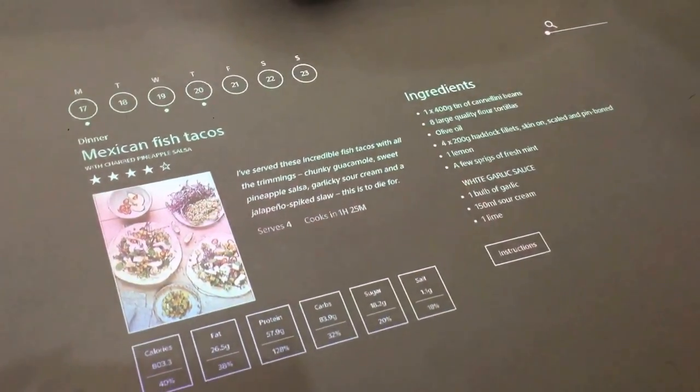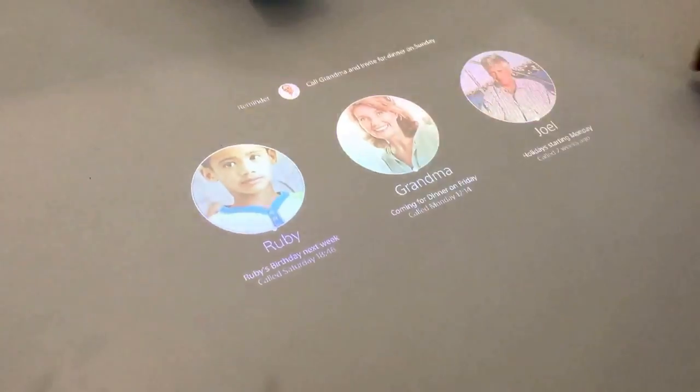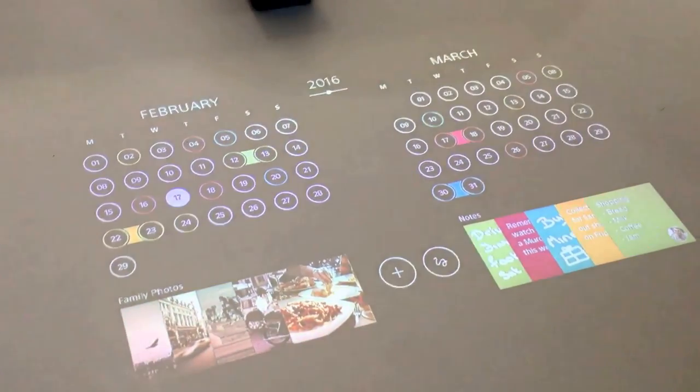You can look up recipes and things like that. It's still a very early prototype, so these are just a few examples of what it might be capable of, but we're excited to see more.